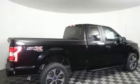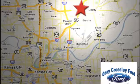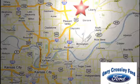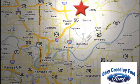Hurry in today for a test drive. Discover the Crossley Difference today. 8050 North Church Road in Kansas City, in the Liberty area at I-35 and 152, just 10 minutes from downtown.